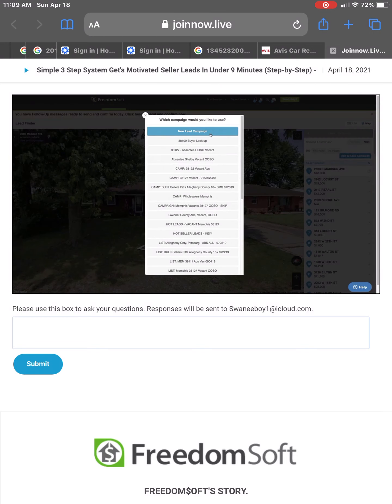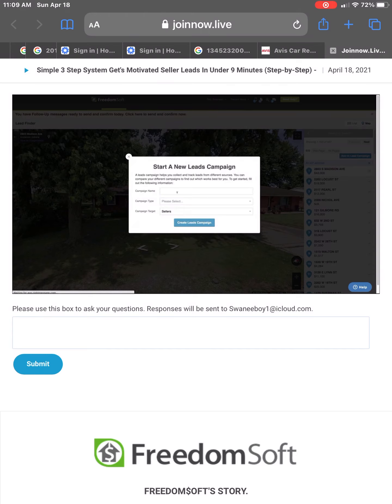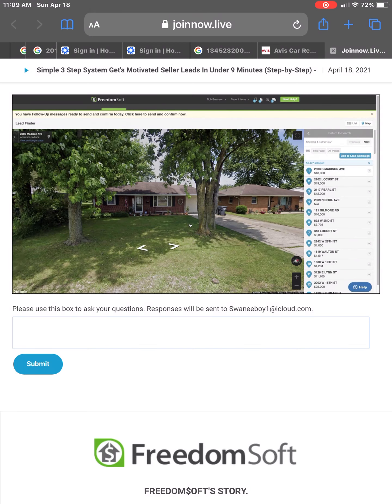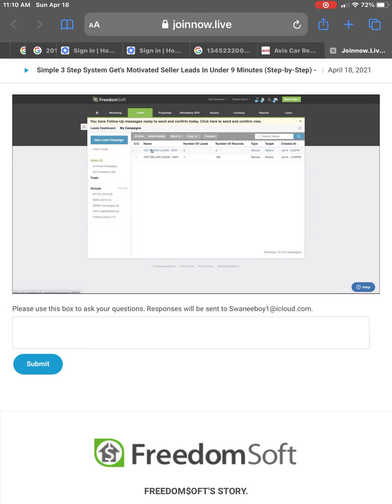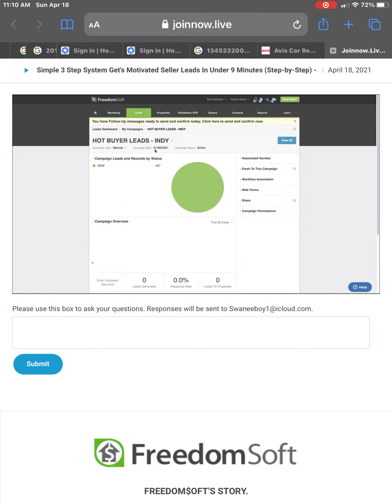We're going to put Hot Buyer Leads Indy, do a manual campaign, and create our lead campaign. We're going to go right over here to My Campaigns, and when I refresh this, we've got 427 records now in this campaign. Here's our seller leads that we replied to and got inbound leads coming in. Here's our buyer leads.